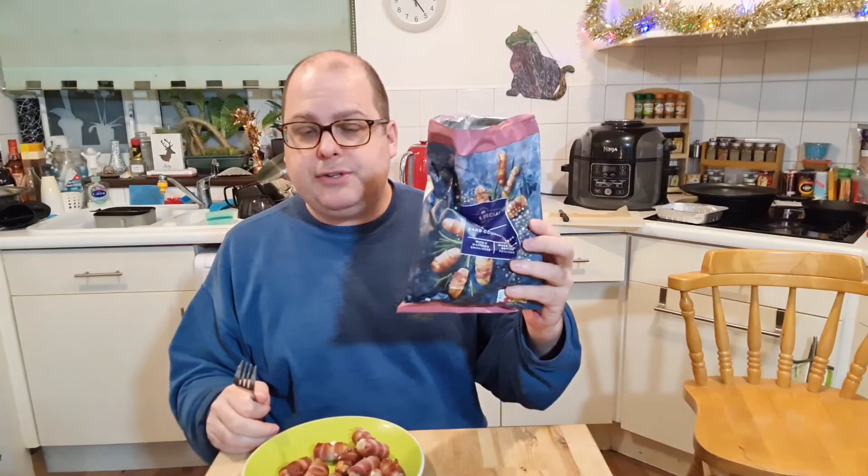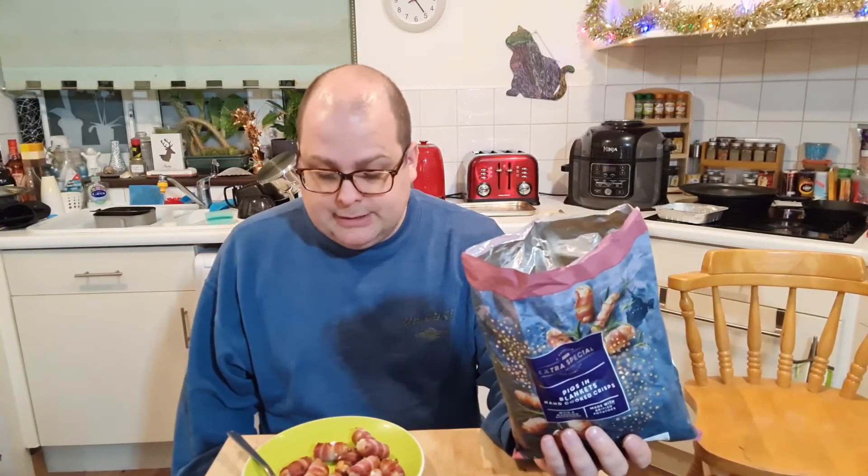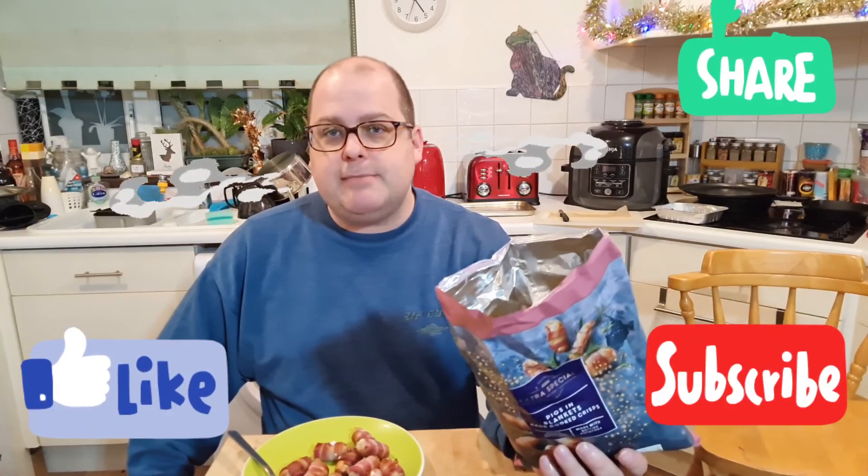Pigs in blankets crisps versus pigs in blankets — pigs in blankets wins, hands down. This is no substitute. It's probably not a bad tasting crisp, it just tastes like stuffing. I really hope they fix that one day and actually make them taste right. My next video tomorrow will be a pigs in blanket burger, which I'll probably be filming straight after this because I haven't eaten yet. Thanks for watching — please like and share the video, and enjoy 2021. Let's hope it's a lot better than 2020, although it's shaping up to be exactly the same on the first day.